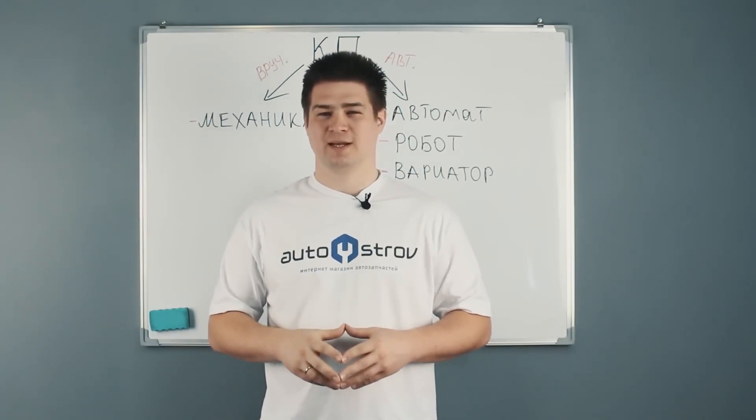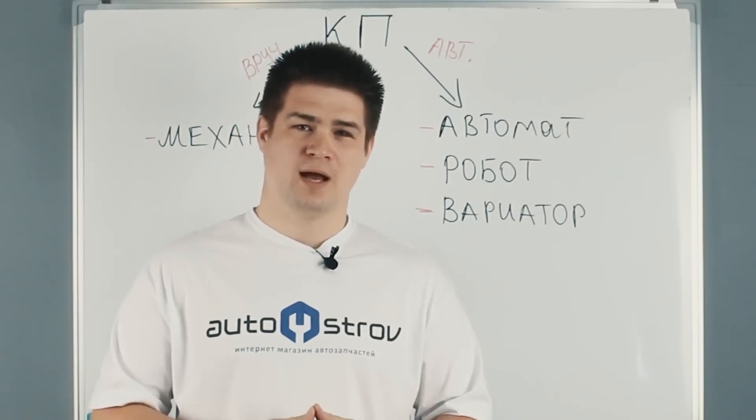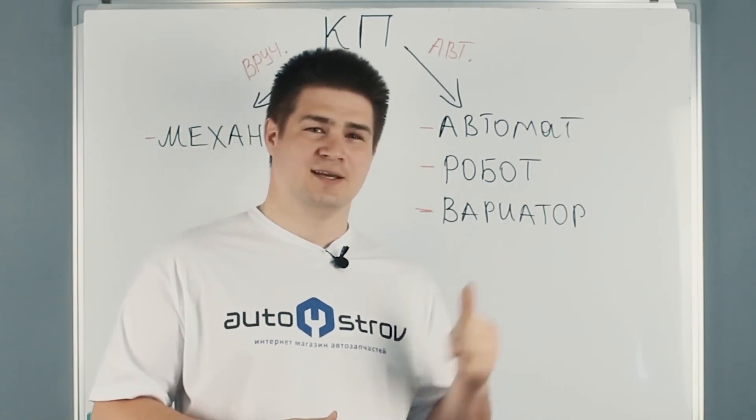Hello everyone, my name is Kirill, you are on the AutoAdvisor channel. Today we will talk about the types of gearboxes. What types of boxes do you know? Mechanical, automatic, but what about the robotic or the variator?